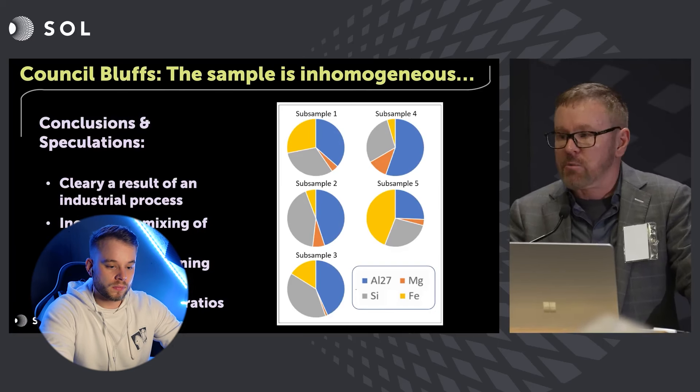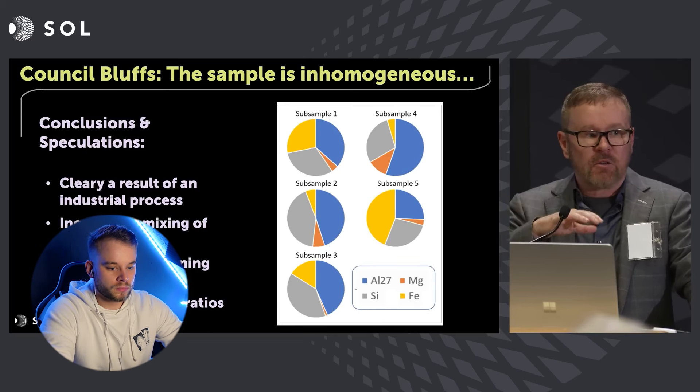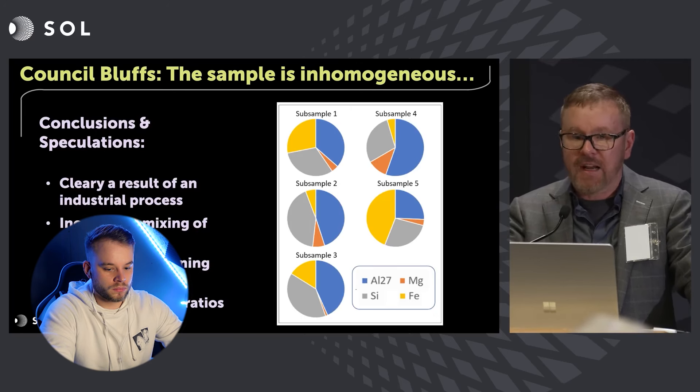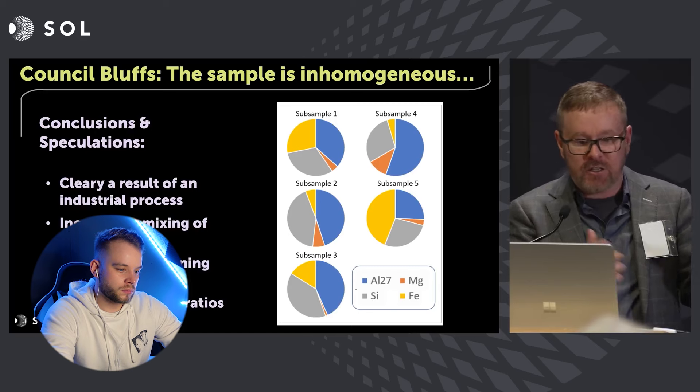What can we conclude from this? It's clearly the result of an industrial process. If this was a meteorite, as they speculated to begin with, it wouldn't have gone through an industrial process — it would have been naturally formed. If it was down to any other natural phenomena, it wouldn't be industrially processed. It has to be made by something, which opens up the possibilities of so much. The conclusion: incomplete mixing of components. There were no signs of any technology and no exotic isotope ratios — which is disappointing on the technology front — but he's stressing throughout this that this work is not conclusive. This is just data from these samples.